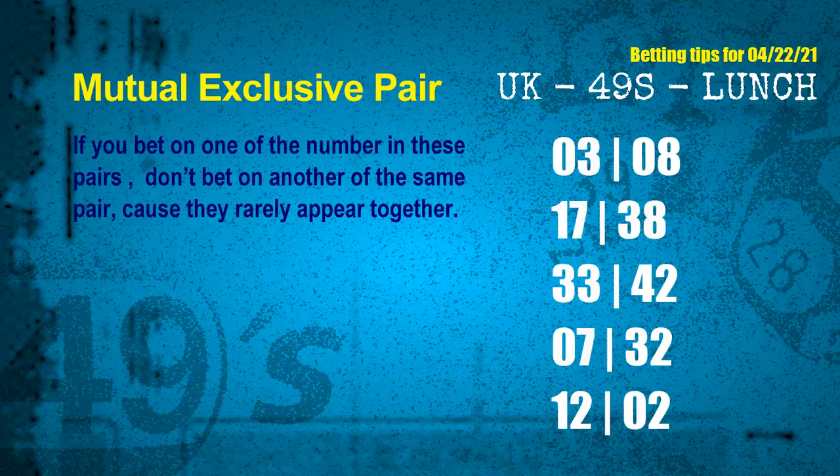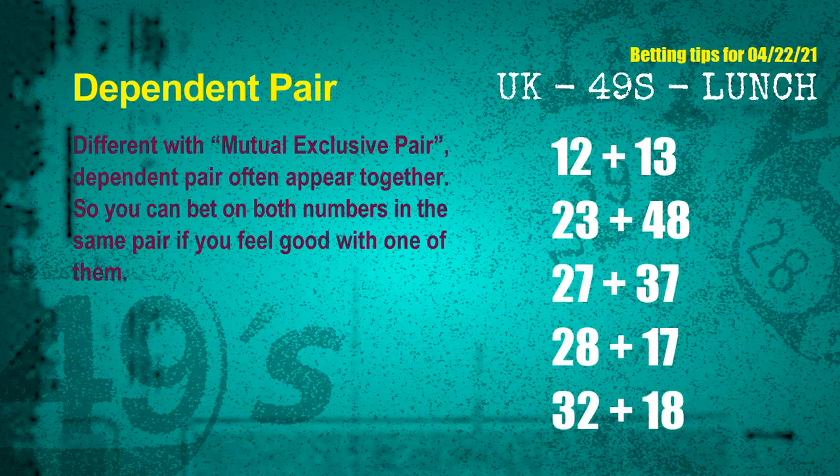If you bet on one of them, don't bet on the other in the same pair. The mutual exclusive pairs for next draw are: first pair 03 and 08, second pair 17 and 38, third pair 33 and 42, fourth pair 07 and 32, fifth pair 12 and 02. Some numbers are mutual exclusive, some are dependent.